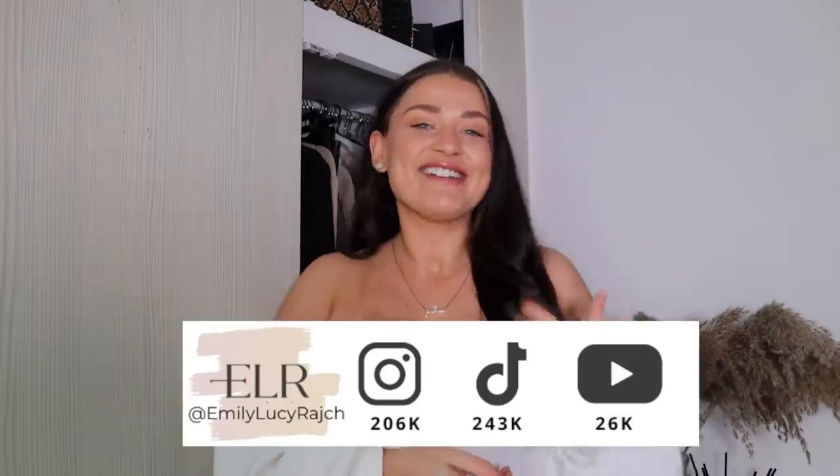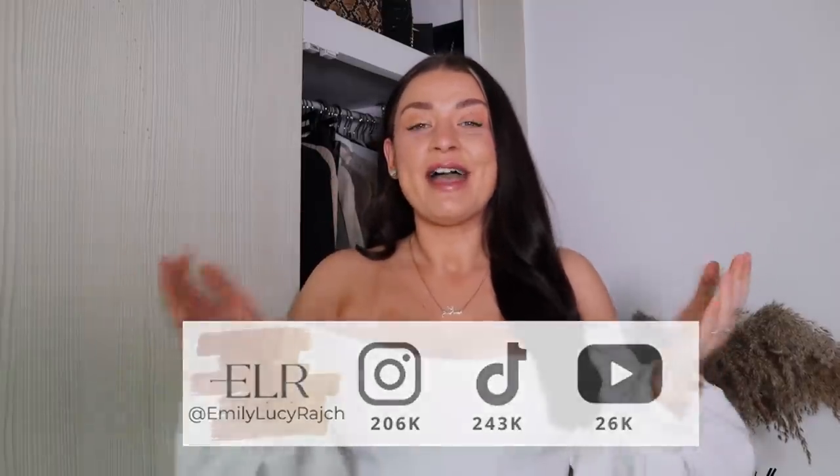Hi, welcome back to my channel. I'm Emily Lucy Ratch. If you are new here, I've got an Instagram account, a TikTok account, and a YouTube channel. Please make sure you subscribe and give this video a big thumbs up. This is the fourth video in my mid-sized personal shopping series, and today is a good one.